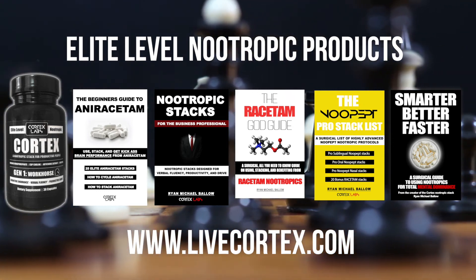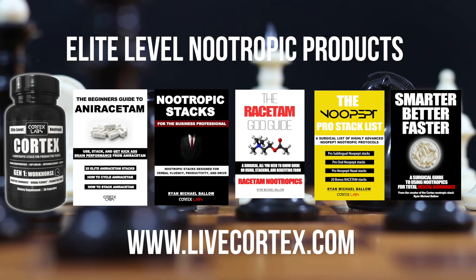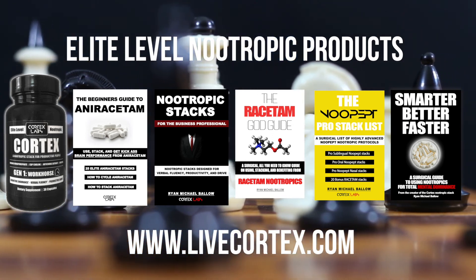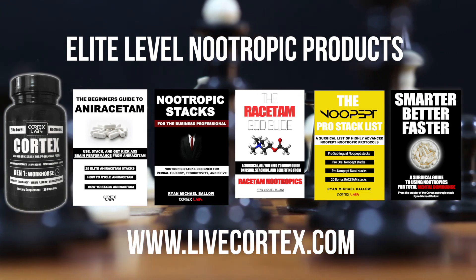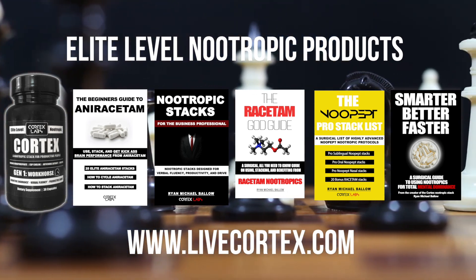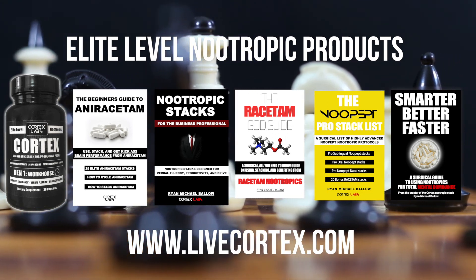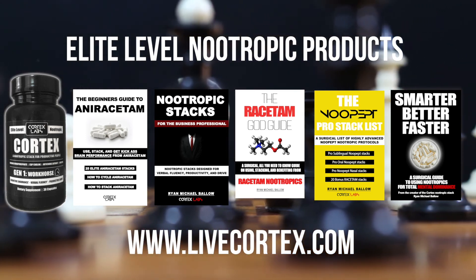What's up everybody, Ryan Michael Baller here. Thanks for watching the video. We've got five primary products. Number one, the Cortex nootropic stack — a cognitive enhancement stack you really want to take to turn the lights on. Hardcore business folks requiring 18 to 20 hours of brain function take the Cortex stack. Verbal fluency, speed of processing, motivation, drive to want to work. Moving along — the Beginner's Guide to Anoracetam breaks down 25 powerful anoracetam stacks and shows you how to use anoracetam. It's essentially the everything guide to anoracetam, fully digital. Then there's the Nootropic Stacks for the Business Professional — around 100 powerful uridine, modafinil, theacrine, anoracetam, oxiracetam, phenylpiracetam, and ALCAR stacks for business situations requiring sustained performance.